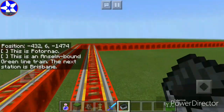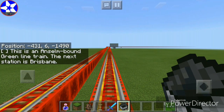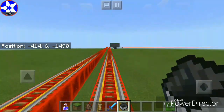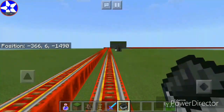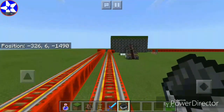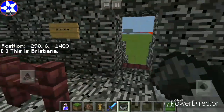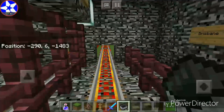This is an Anselm-bound Green Line train. The next station is Brisbane. We're approaching Brisbane. I actually still have to do the track repairs on the Pink Line, so that'll be closed for a while. This is Brisbane. Station construction is actually beginning on a brand new Pink Line station — it is called Tunersville, in honor of Falcon Lord Productions. Link to the channel will be in the description.